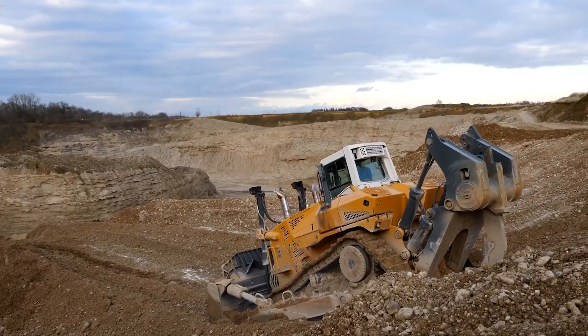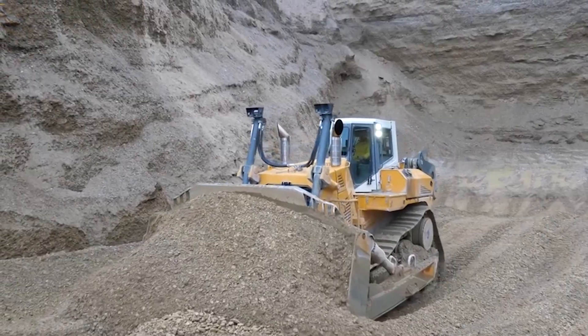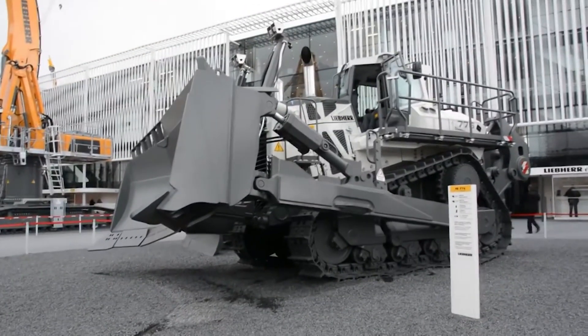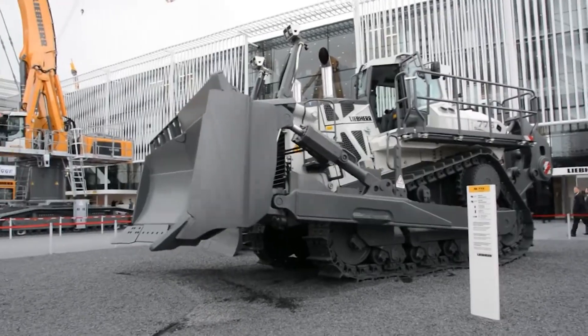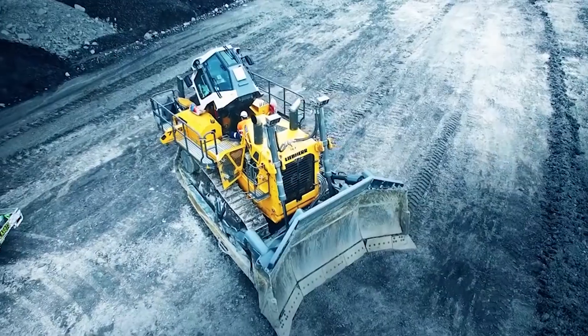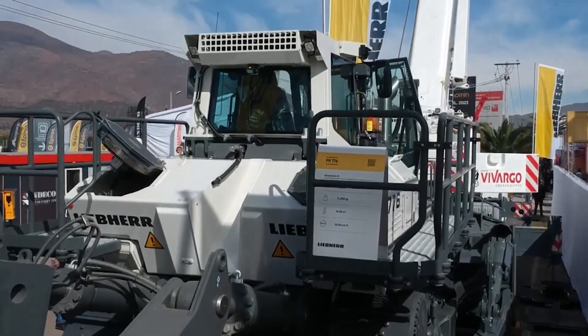Beyond dozing, this versatile machine isn't limited to pushing dirt. Its robust platform can be equipped with various attachments like rippers, winches, and snow plows, transforming it into a multifaceted tool for land clearing, demolition, and even snow removal. Advanced features like intelligent blade control and onboard diagnostics make it a tech-savvy powerhouse.